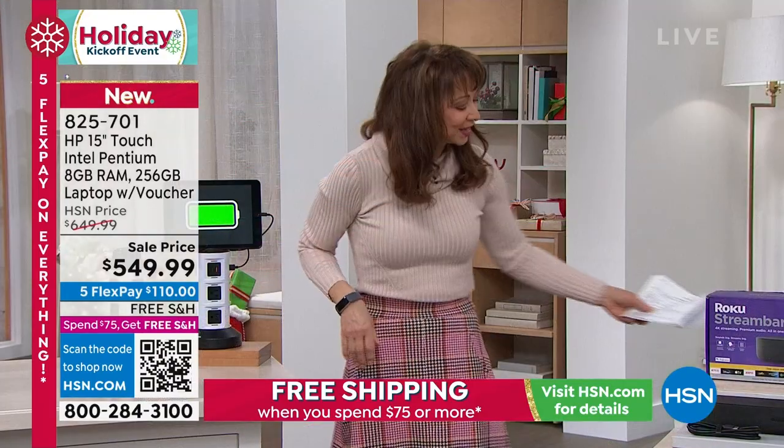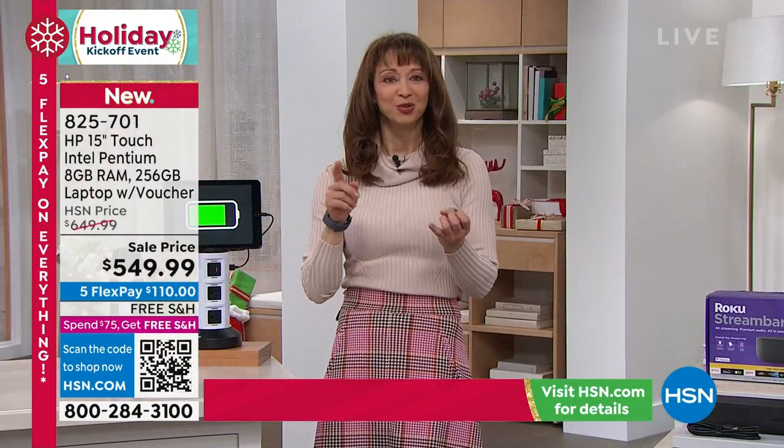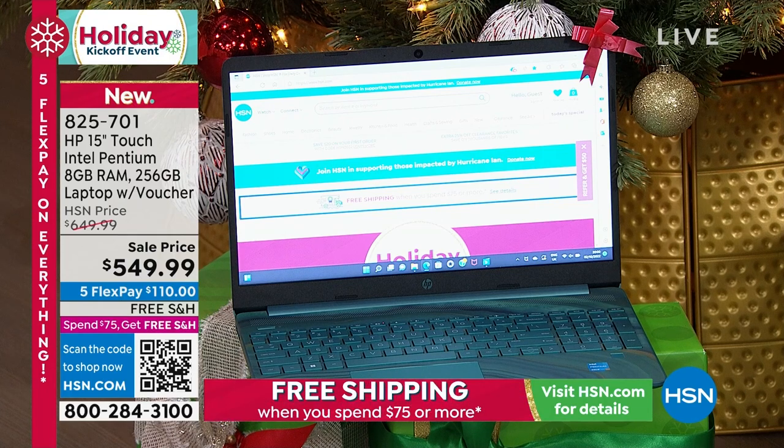This is coming up from HP — the triple threat. It is all of the leaders from the processor to the operating system to a touch screen for that price. That, my friends, is nothing short of amazing.